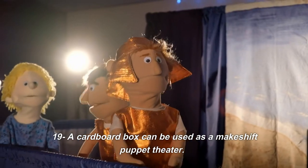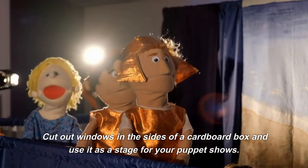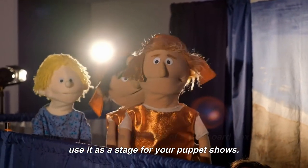19. A cardboard box can be used as a makeshift puppet theater. Cut out windows in the sides of a cardboard box and use it as a stage for your puppet shows.